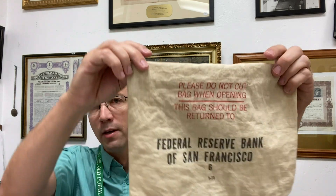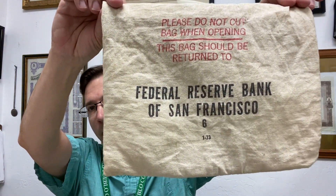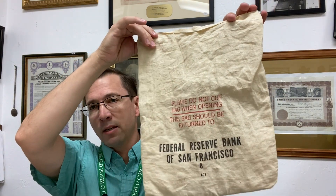You can try to collect all 12 of the Federal Reserve districts. This one is the Federal Reserve Bank of San Francisco. What's cool is sometimes the bags are dated and sometimes they're not.